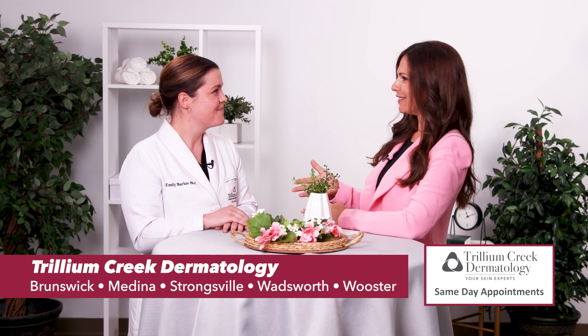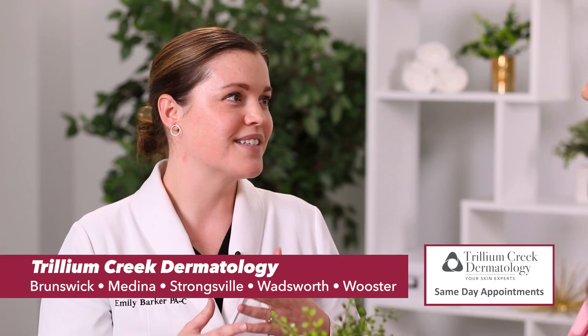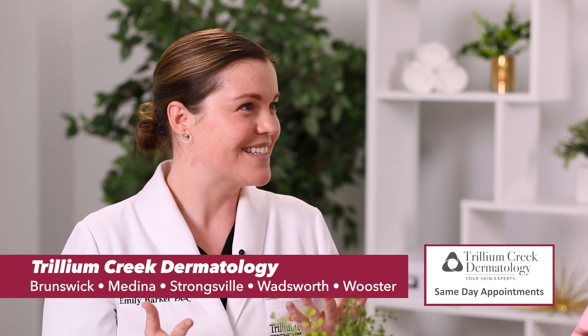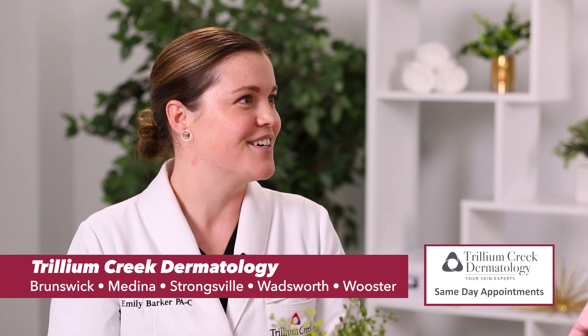When should you see a dermatologist? It's best to come in at the first sign of any concern. If there's a tick bite and a suspected tick-borne illness, it's best to get treated early. We also find ticks during our skin checks and remove them in the office, so we see the whole range of tick-related visits here.